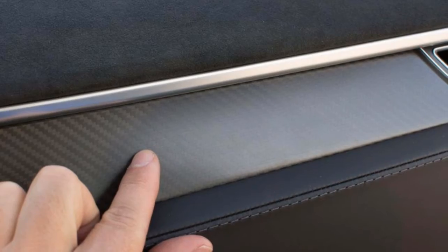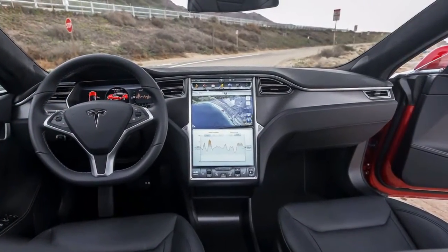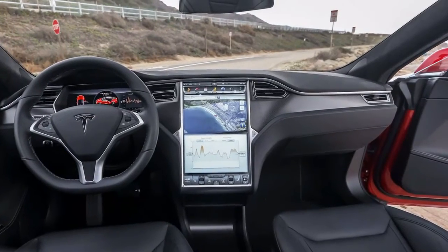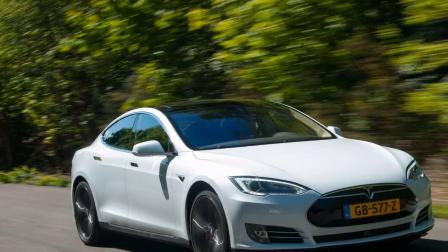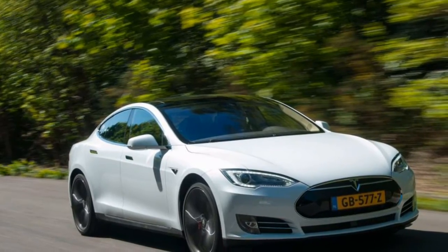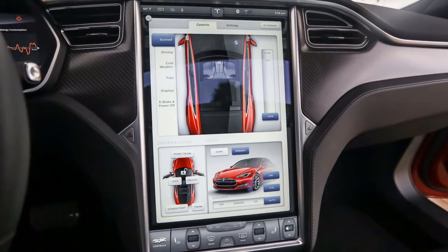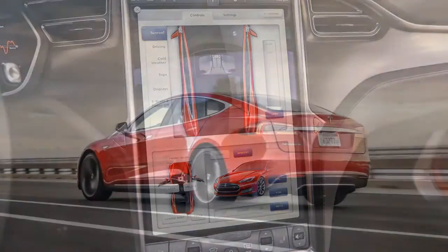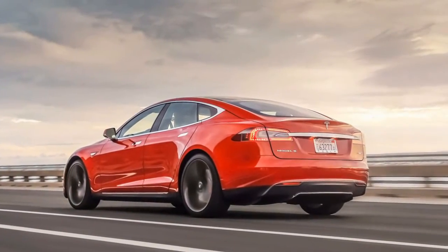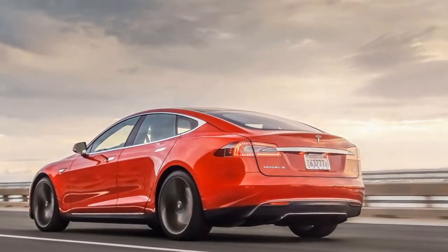Tesla offers numerous optional extras. The car in our photos adds dark 21-inch turbine alloys at £3,800, and while they're large, they don't affect the ride too severely when you add the £2,100 air suspension. There's also a carbon fibre boot lip spoiler at £850, while the interior can be upgraded with carbon fibre for the dash, doors, and storage tray between the front seats, at £850.